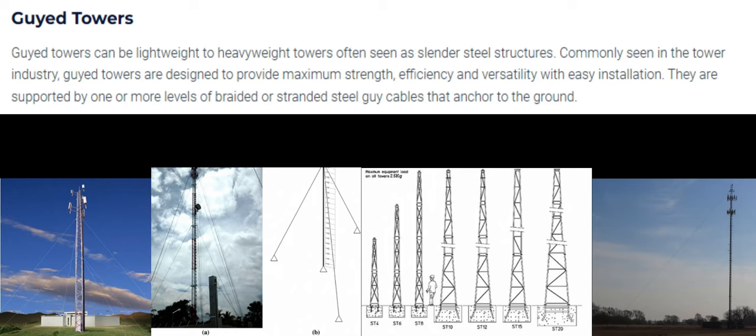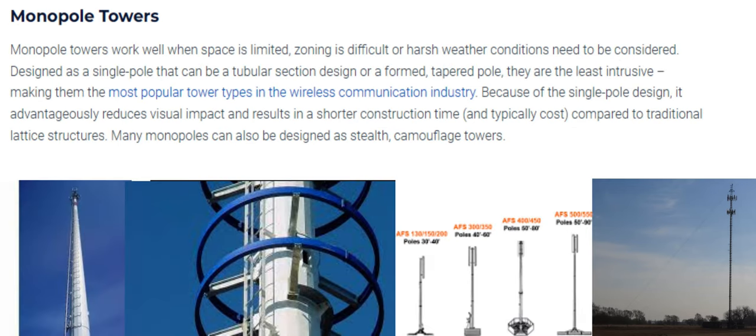Number 3: Monopole Towers. Monopole towers work well when space is limited, zoning is difficult, or harsh weather conditions need to be considered. Designed as a single pole that can be a tubular section design or a formed, tapered pole, they are the least intrusive, making them the most popular tower type in the wireless communication industry. Because of the single pole design, it advantageously reduces visual impact and results in a shorter construction time and typically lower cost, compared to traditional lattice structures.